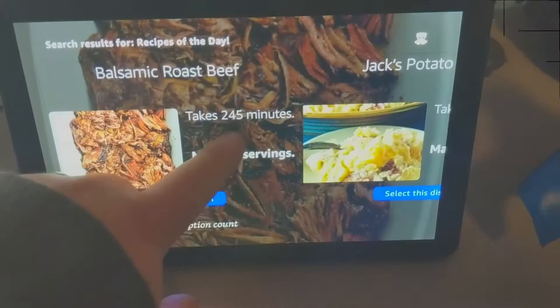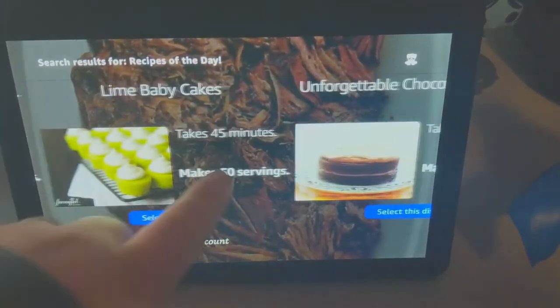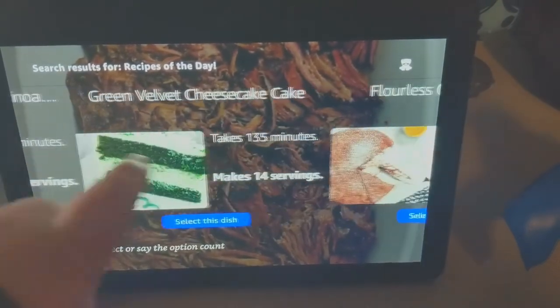Users are also allowed to search in a limited number of recipes from the recipes of the day. These are recipes that are a selection of the most popular recent searches from all users of the skill.